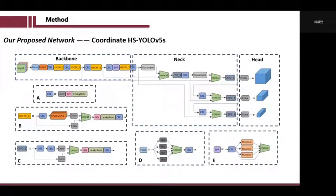In this part, we demonstrate the complete structure of our proposed network. It is called Coordinate HS-YOLOv5S, and it is an improved version of YOLOv5S by adding the two modules we introduced.